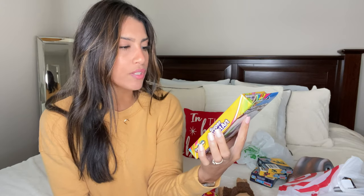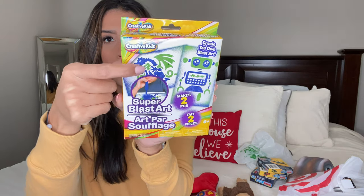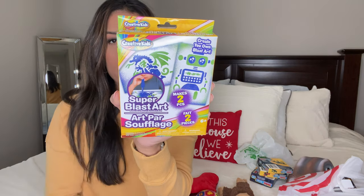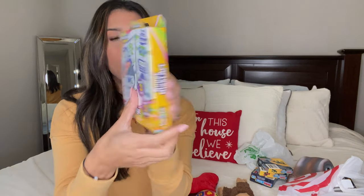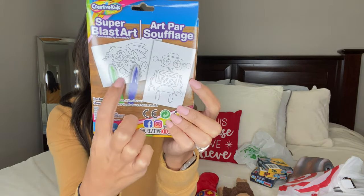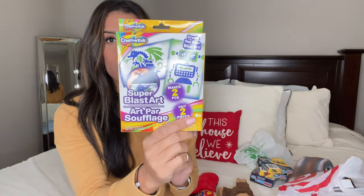I also grabbed Super Blast Art, I think also from Dollar Tree. It's a marker that you blow and you can create designs on paper — I feel like I had something like this as a kid. It comes with two little pictures and two markers.